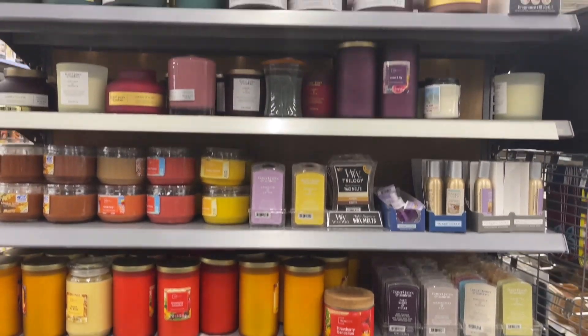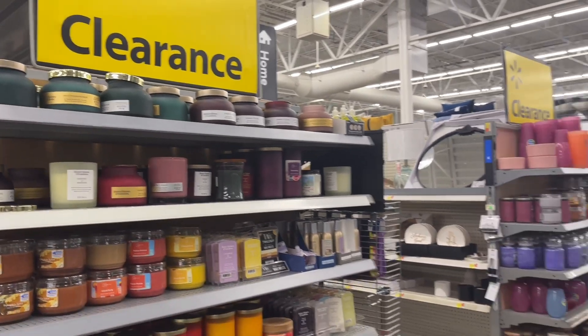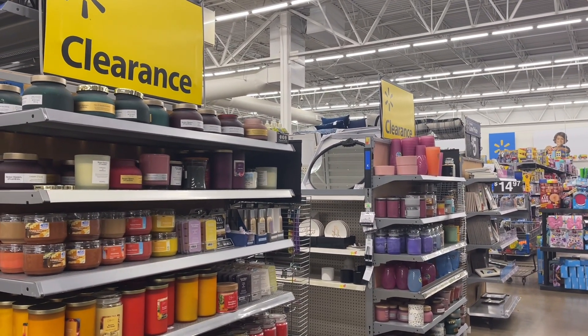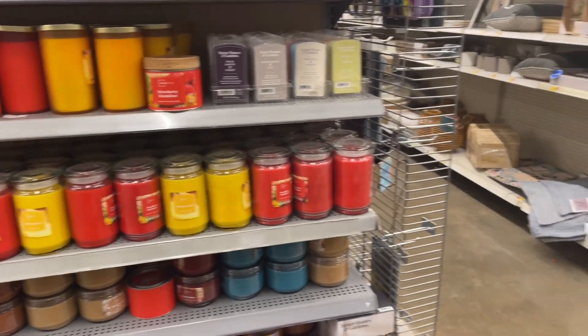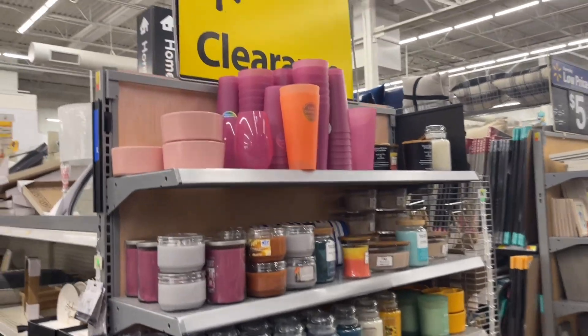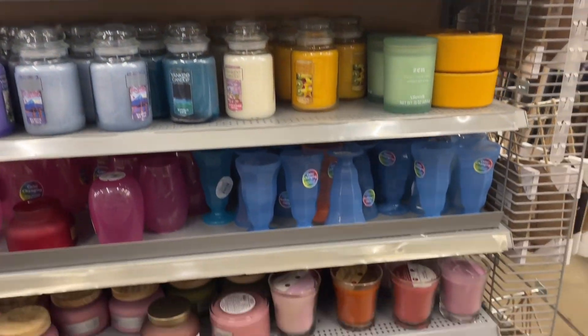Watch out for candles — candles are starting to clearance out at a lot of Walmart locations. I posted this in one of my Facebook groups and people are saying their candles have been on clearance as well. I might scan a few.